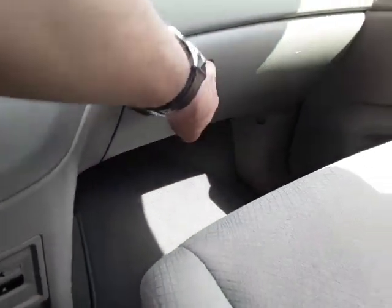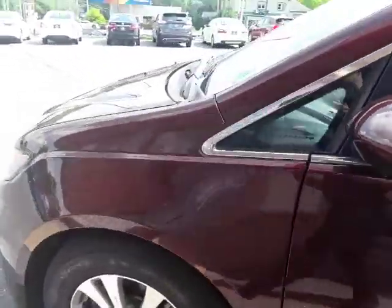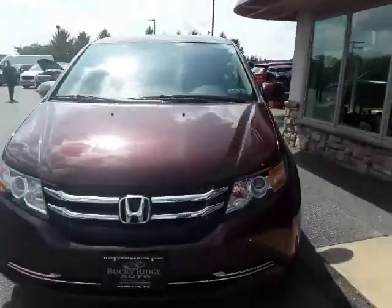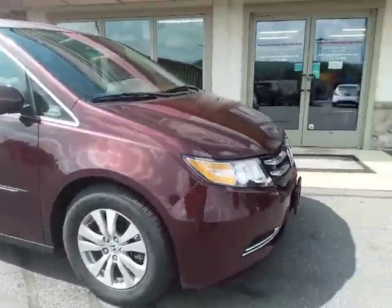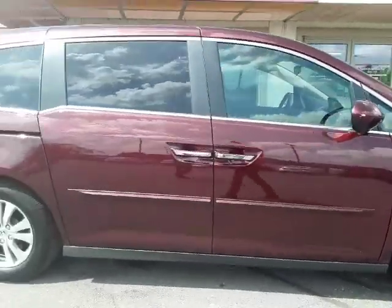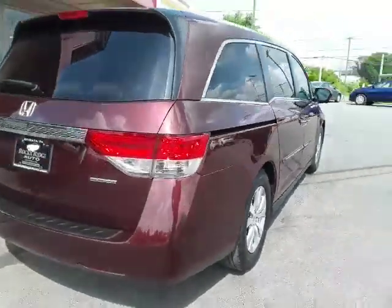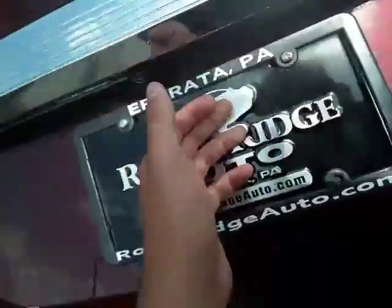Let's go ahead and do a walk-around and then check the rear out. Overall this minivan is in phenomenal condition. Again, for being a minivan, kids typically don't understand how to keep a vehicle nice, but this gorgeous burgundy color with that nice tan interior and alloy wheels — if you have any questions about this one, don't be afraid to reach out to us at 717-733-8985 or visit our website at www.rockyridgeautosales.com.